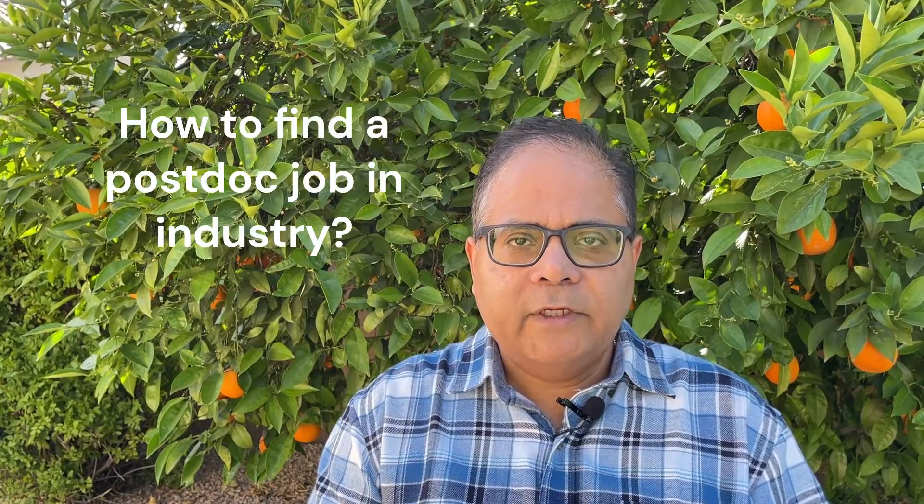Hi friends, hope you are doing well. Today I am going to reply to a question: how to find an industry postdoc job. I made a video previously about the possibility of getting postdocs in companies, and some viewers asked how do we find some of these jobs.